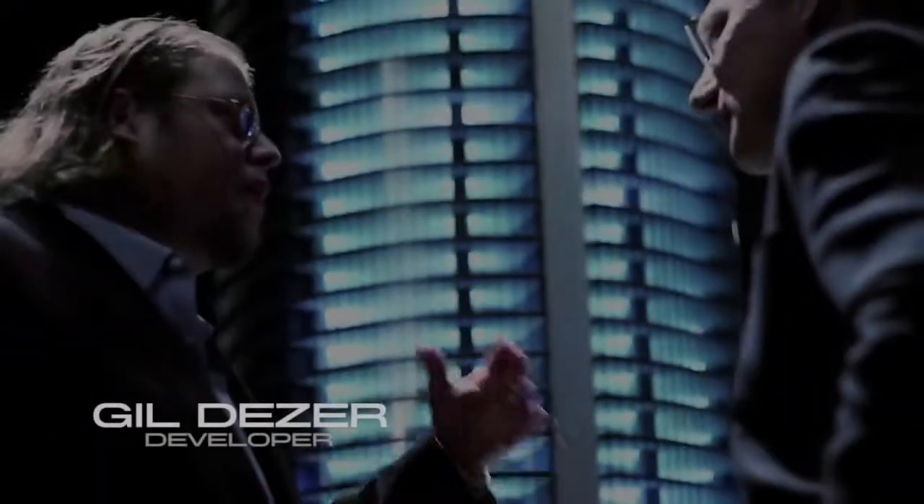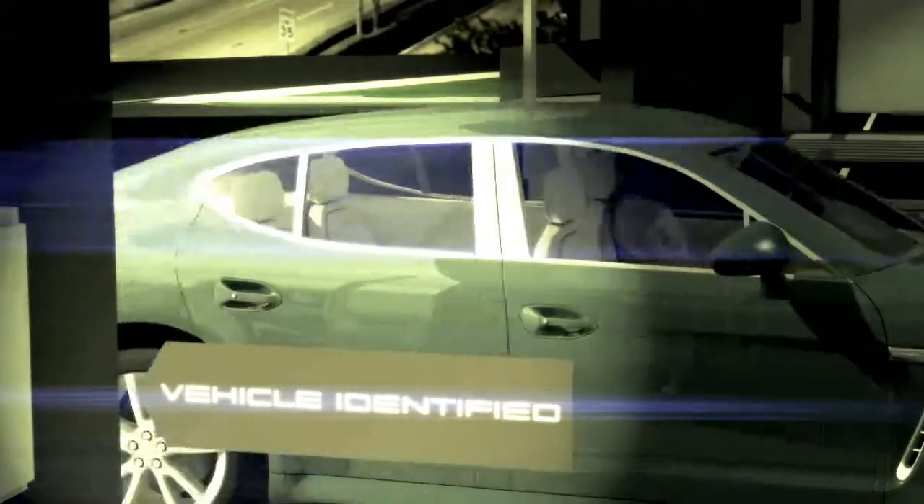Porsche Design Tower started as an idea. Gill challenged our firm to do something that hasn't been done before. The concept was we wanted the key to your apartment to be your automobile. We really wanted to change how people live.